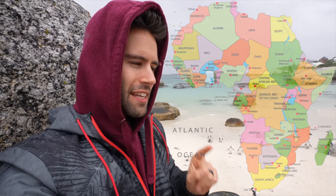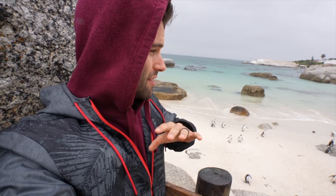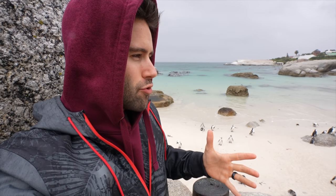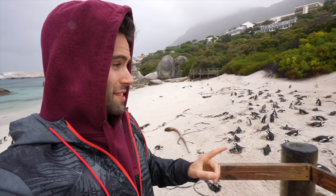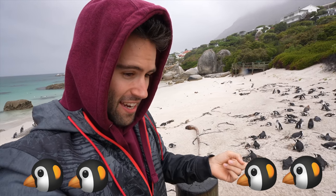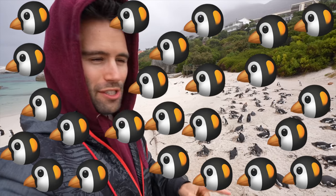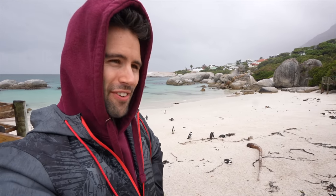These penguins can only be found on the coastline of South Africa and Namibia. They're actually on the verge of extinction, which is why this site is now a natural protected area. Right now behind me there are over a hundred penguins. Back in 1982 there were only two breeding couples, and now in 2022 there are over three thousand of them — they reproduce pretty fast, much faster than us.